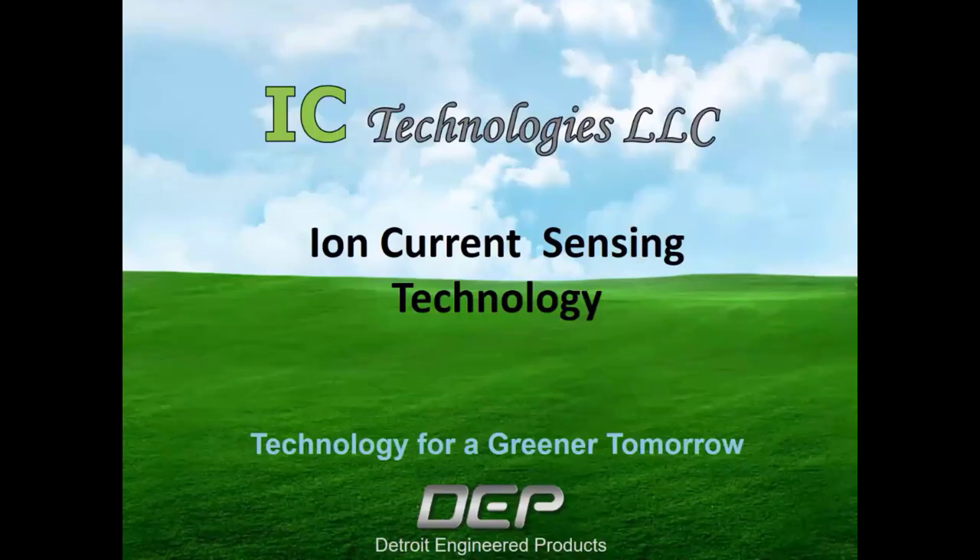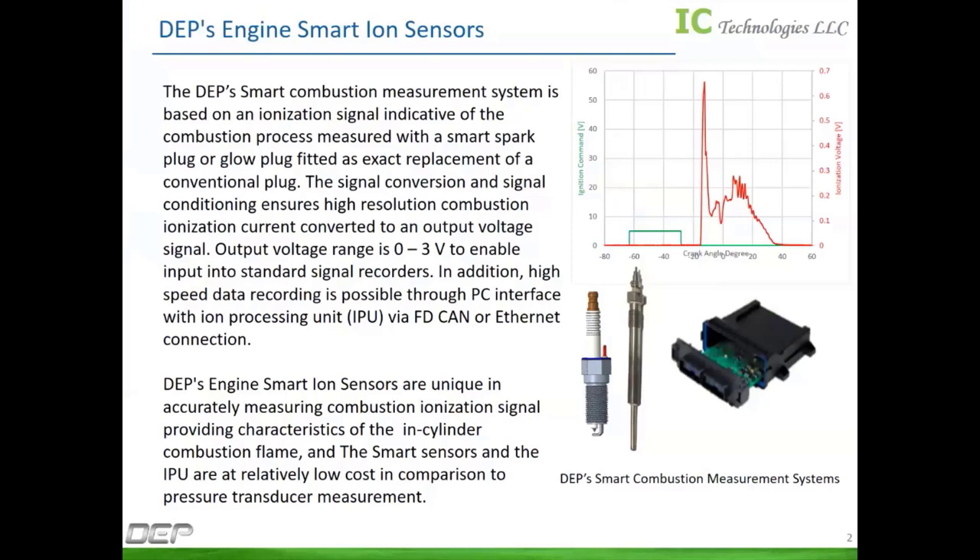Thank you so much, John, for the introduction. This is Kamal Asad. I'm a lead project engineer at Detroit Engineered Products working on the ion sensing technology. My role at DEP is the design and development of prototypes — both functional and production prototypes of the ion sensors — whether gasoline or diesel, and also validation and testing of those sensors on different engines. I'll give a brief introduction and then go into the details of how ionization works and some of the exemplary applications that can be used with the ion sensing technology for both gasoline and diesel engines.